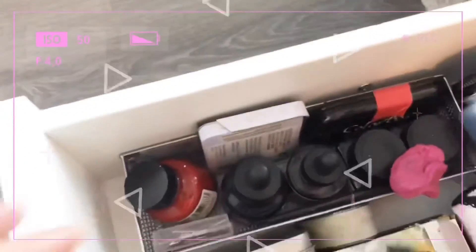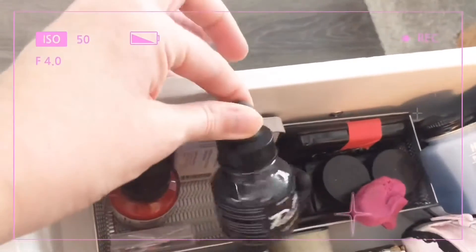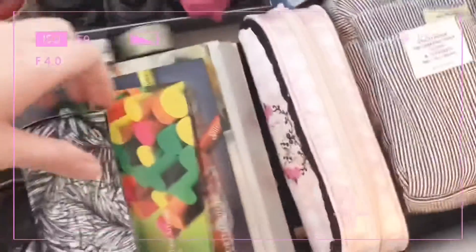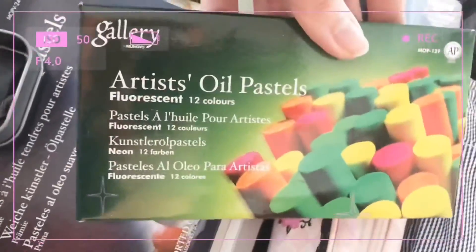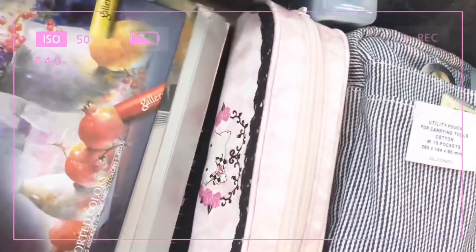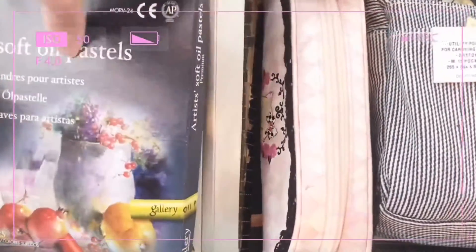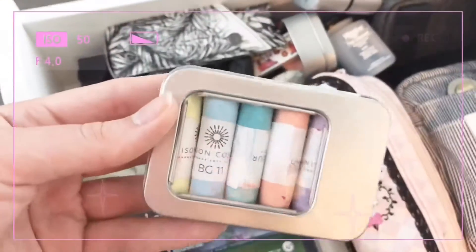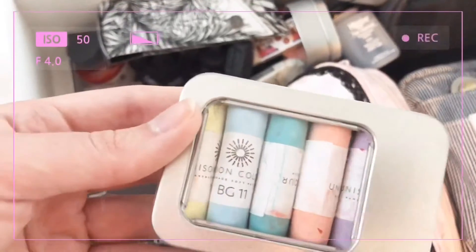The next drawer is where I keep all my inks, which is what I use for Inktober. I keep my Tombow markers in a pouch. Here I have some fluorescent oil pastels, soft oil pastels, watercolor pencils, and other pencils. That tin is my Faber-Castell 120-set of the Polychromos, and here I have some handmade soft pastels.